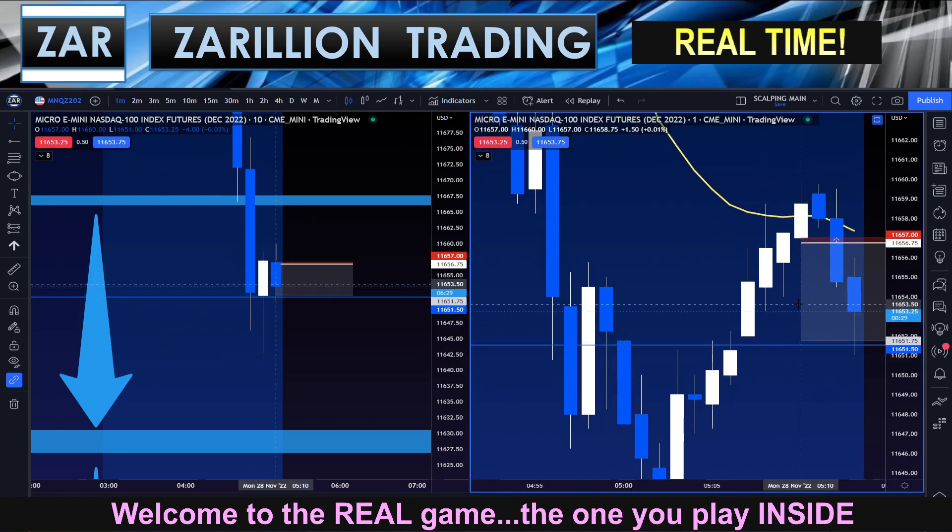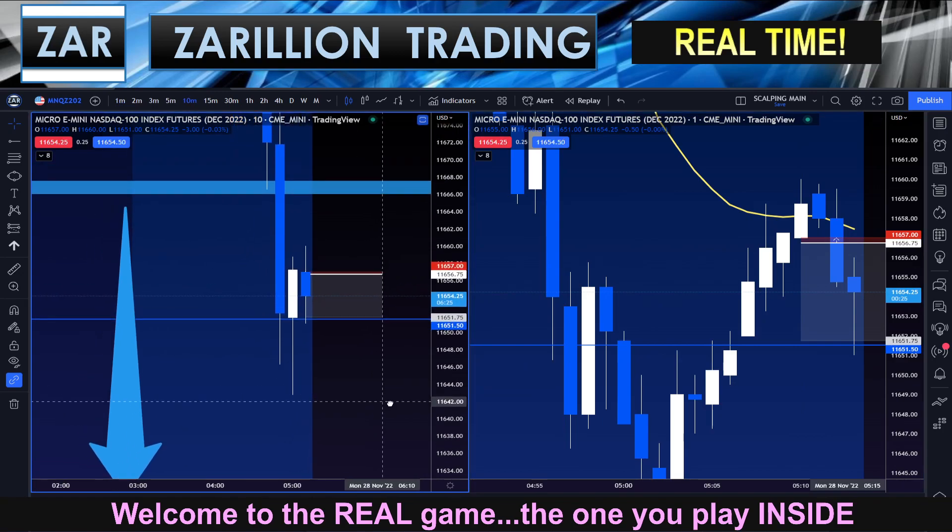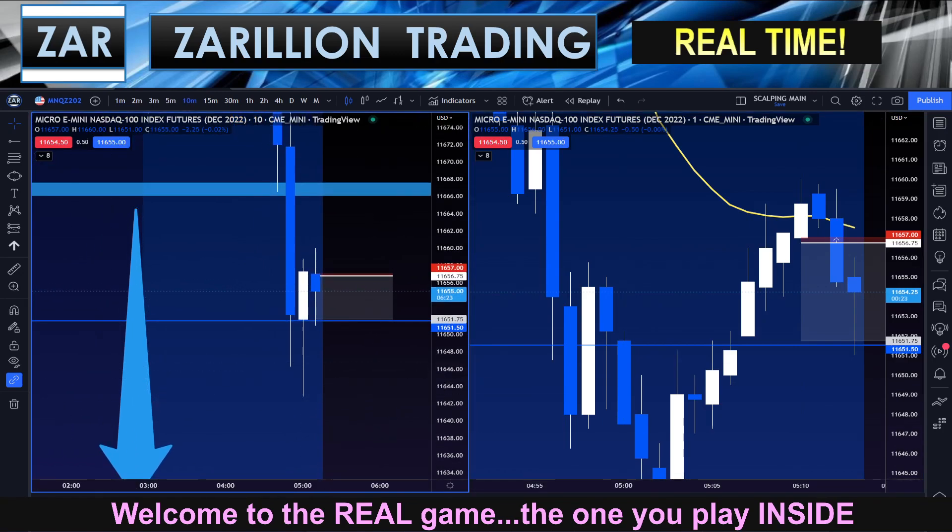And we're done — nice trade guys. Very quick five-point micro scalp on structure, and you'll know what that structure is if you follow my work. We'll see you a little bit later for any other trades, or we'll see you in New York. That's three trades this morning — three back-to-back wins. Been very fortunate, but that's not the way it will always be. Take care guys.